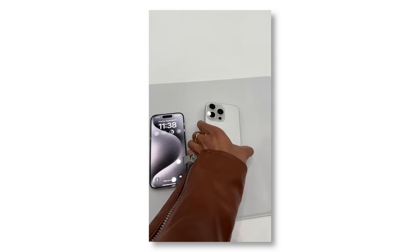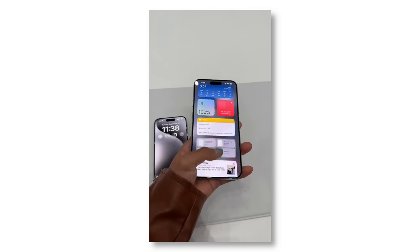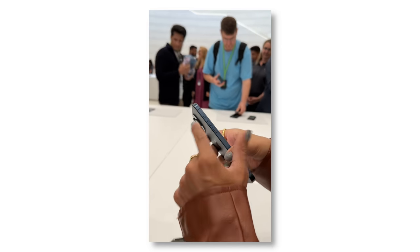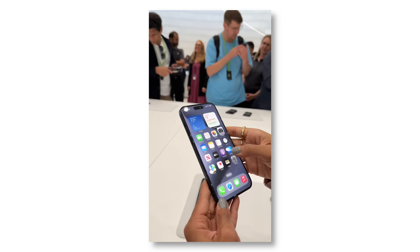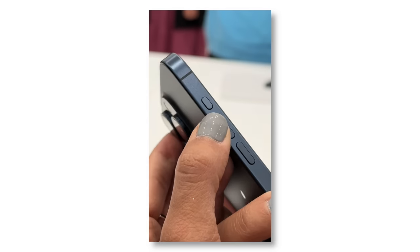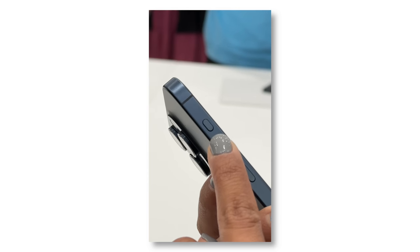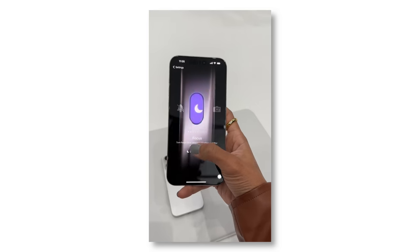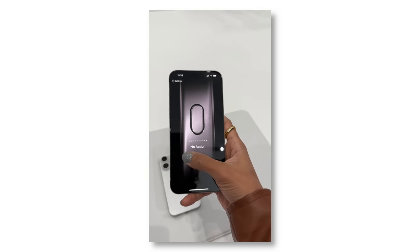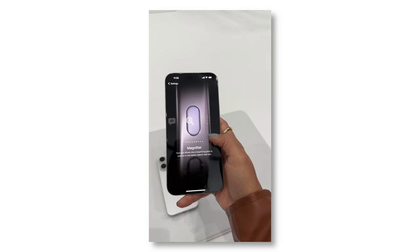I'm really torn on which one to get this year, but I feel like I might go Pro Max just for some of those extra camera features. We also have the action button now across the 15 Pro lineup — this is where the silent slider was, and it's now an action button similar to what we see on the Ultra watches. You can assign it to whatever you'd like — camera, flashlight, muting, or any shortcut of your choice. The possibilities are endless.